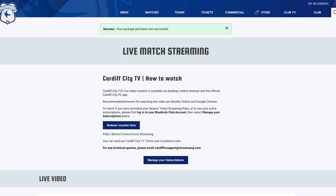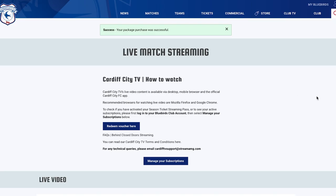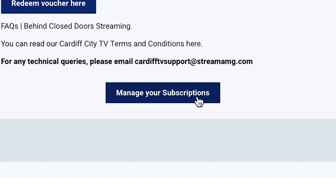Once your purchase has been successful, you will see this message. You can also check your purchase by clicking the Manage Your Subscriptions button.